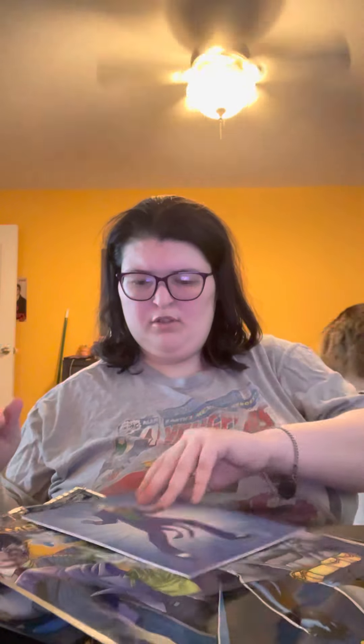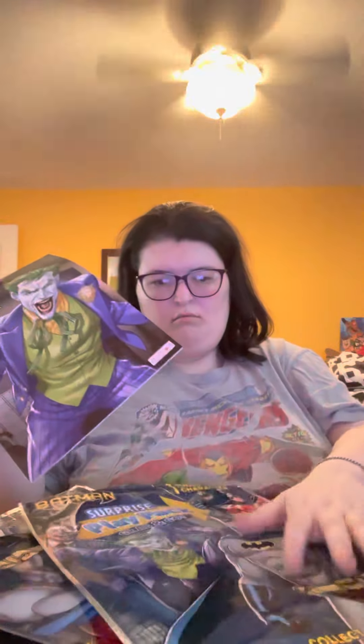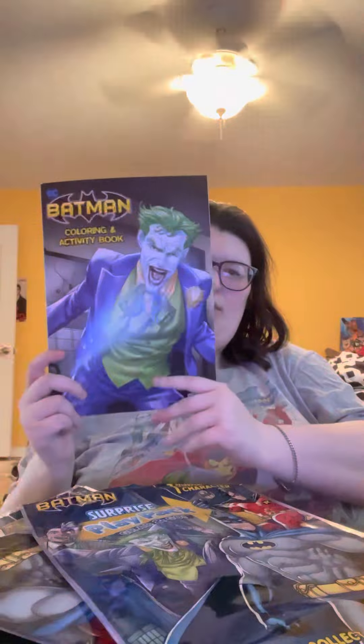We got Joker! So there's a stencil, two packs of stickers, a Joker fuzzy poster to add to my fuzzy poster collection, a little stand-up version of Joker, crayons, and a nice Joker coloring book. That's really cool.